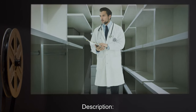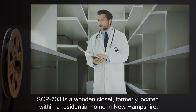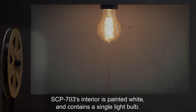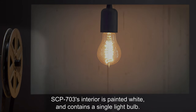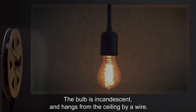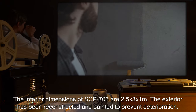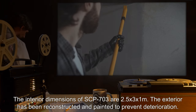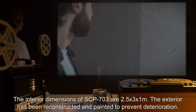Description: SCP-703 is a wooden closet, formerly located within a residential home in New Hampshire. SCP-703's interior is painted white and contains a single light bulb. The bulb is incandescent and hangs from the ceiling by a wire. The interior dimensions of SCP-703 are 2.5 by 3 by 1 meter. The exterior has been reconstructed and painted to prevent deterioration.